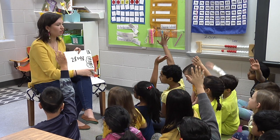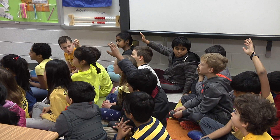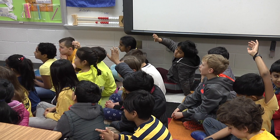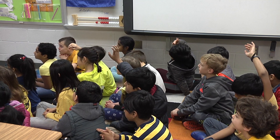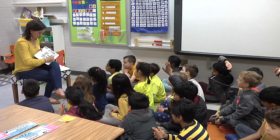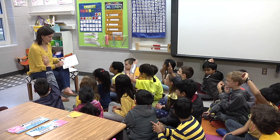Who else has a strategy for me? Levi? I broke the 28 up into 20 and 8. And then I broke the 48 up into 40 and 8. And then I broke up 1 of the 8s into 2 and 6. So 8 plus 2 equals 10. 20 plus 40 equals 60. 10 plus 60 equals 70. And 70 plus 6 equals 76.